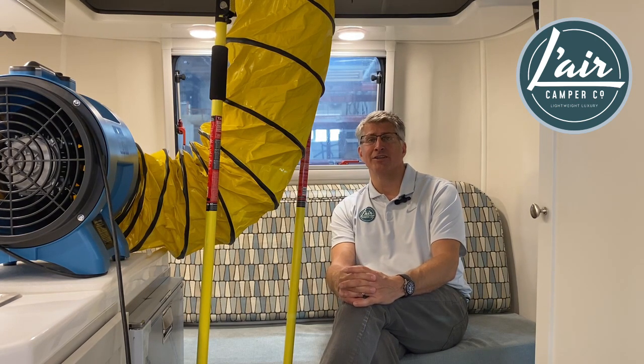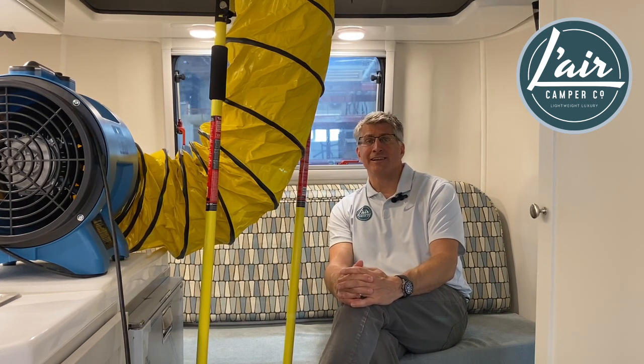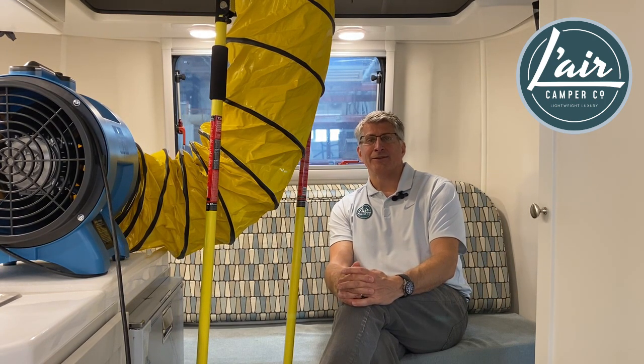So, taking the scientific approach, we're proud to add this technique to our camper manufacturing program. Amen. Thanks for watching.